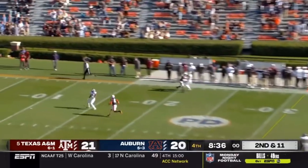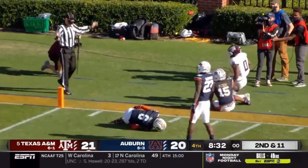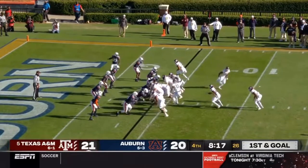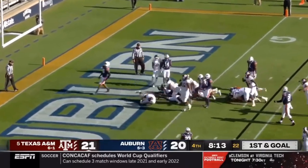Second and 11, they do throw a deep ball to an open man. Caught. Smith inside the five-yard line. I-formation from Texas A&M, Spiller leading the way. Aniah Smith has the touchdown.